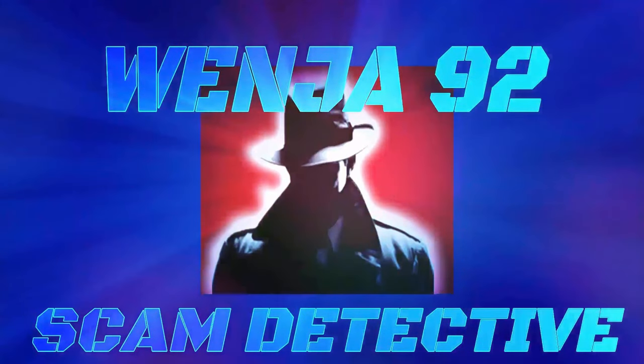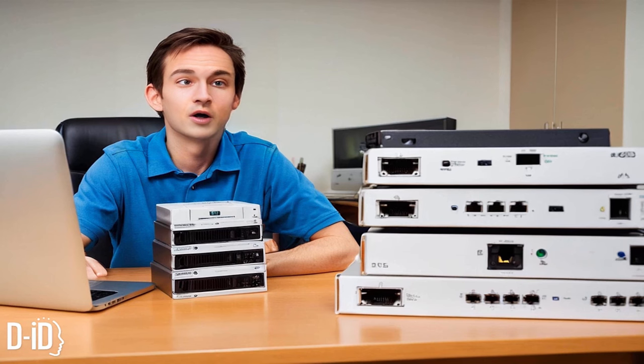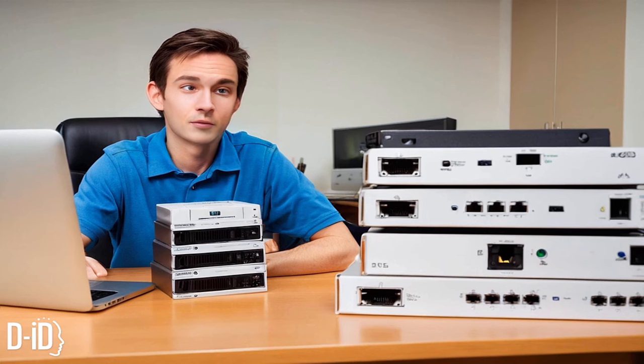Thank you for calling support. How can I help you? I'm trying to buy a Netgear Nighthawk but I click on buy and nothing happens. I don't know what's wrong with your site. You are trying to purchase a product, sir? Yeah, the Nighthawk DOCSIS 3.1, and I click on it and it doesn't do anything.